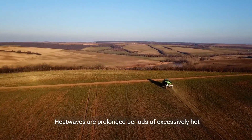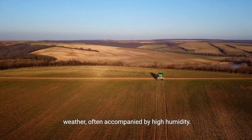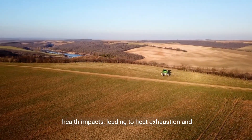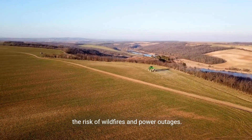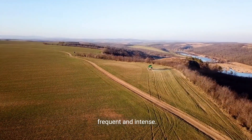Heat waves are prolonged periods of excessively hot weather, often accompanied by high humidity. These extreme temperature events can have severe health impacts, leading to heat exhaustion and heat stroke. Heat waves also stress infrastructure, increasing the risk of wildfires and power outages. Climate change is expected to make heat waves more frequent and intense.